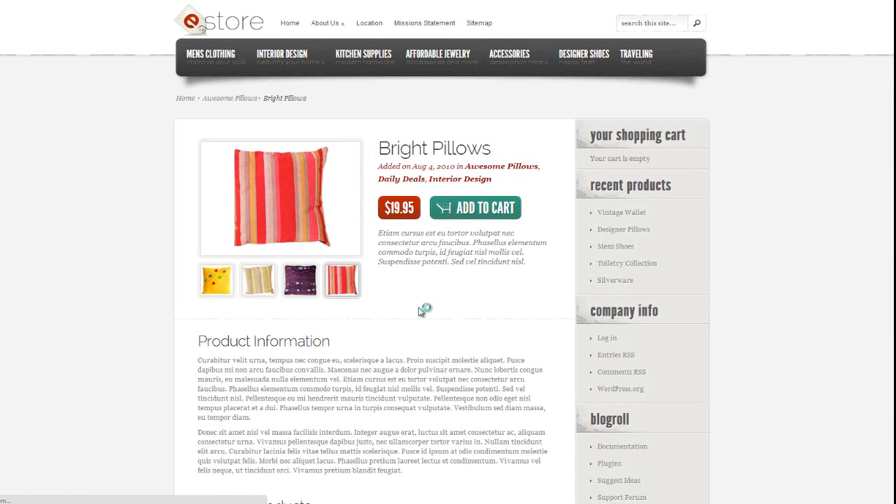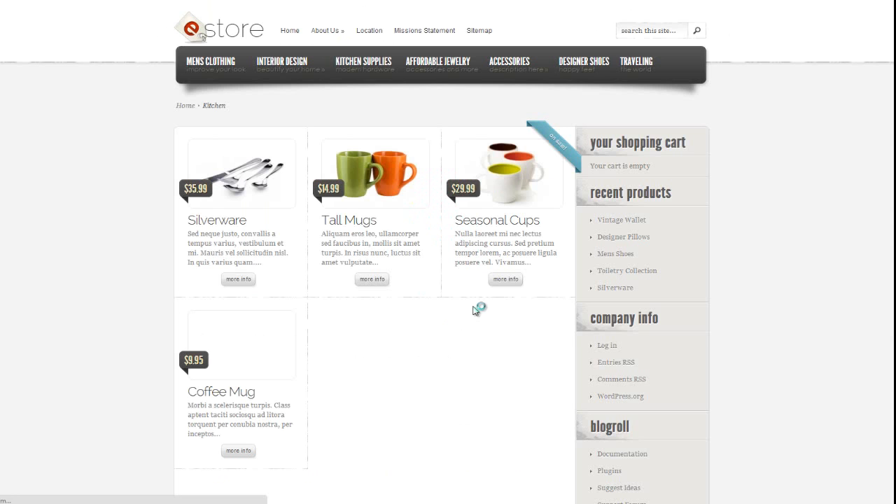Let's have a look at a different product and a category. This is the Kitchen Supplies category. As you can see, these are all the products in Kitchen Supply — very well set up, very neat, very professional looking.